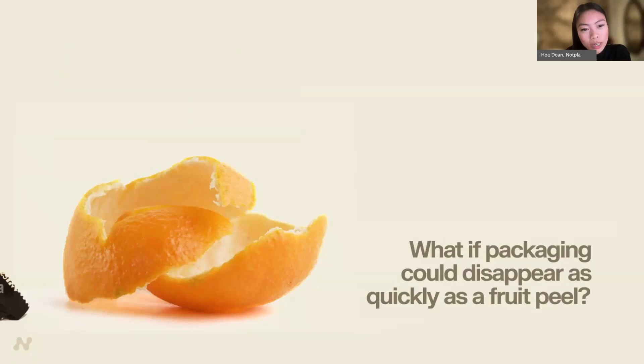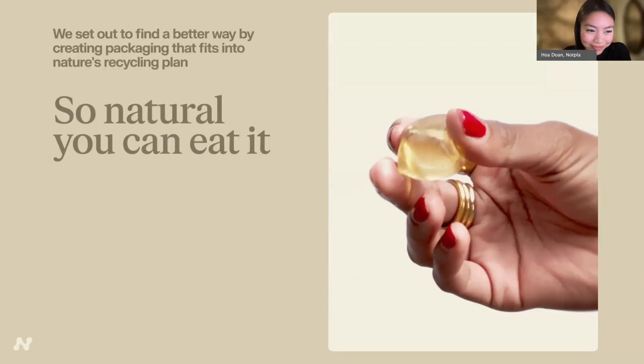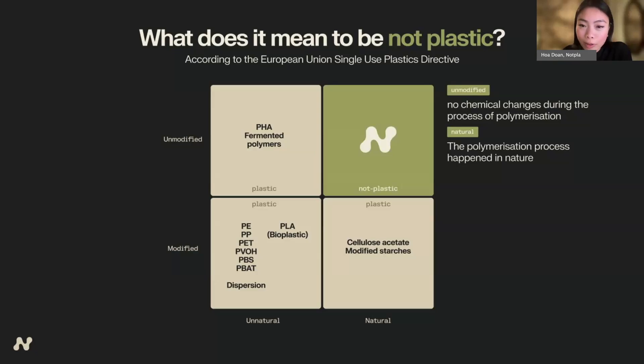We look at examples in nature and ask: what if packaging could disappear as quickly as a fruit peel? We use Mother Nature as inspiration and have developed a new generation of packaging material so natural you can even eat it. NotPla is currently the only new material recognized in the EU as not plastic, because we meet two specific criteria: our input material — seaweed — is found in nature, and our process hasn't altered the polymers in any way. This means our material can truly be naturally biodegradable, as it has existed in nature for thousands of years.